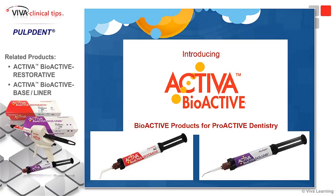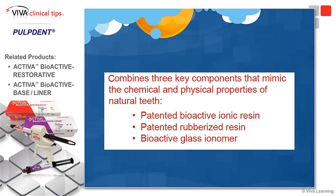This is the Activa bioactive material, both the restorative and the baseliner. It combines the key components that mimic the chemical and physical properties of natural teeth. It has a patented bioactive ionic resin based on the Embraced resin material, and a patented rubberized resin based on Pulp Dent Tough Temp.